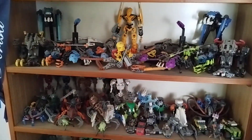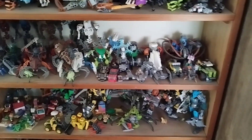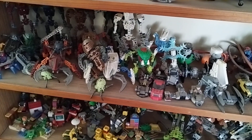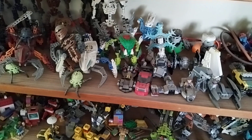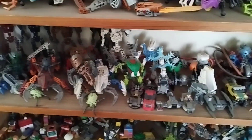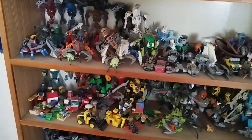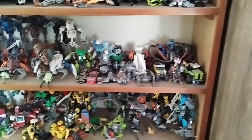No changes to the bonkles — well, actually I put the ball rock, the Layback — I think it's the Layback — out of the big parts bin and put it in here with the Toa Metru and the Visorak and so on.